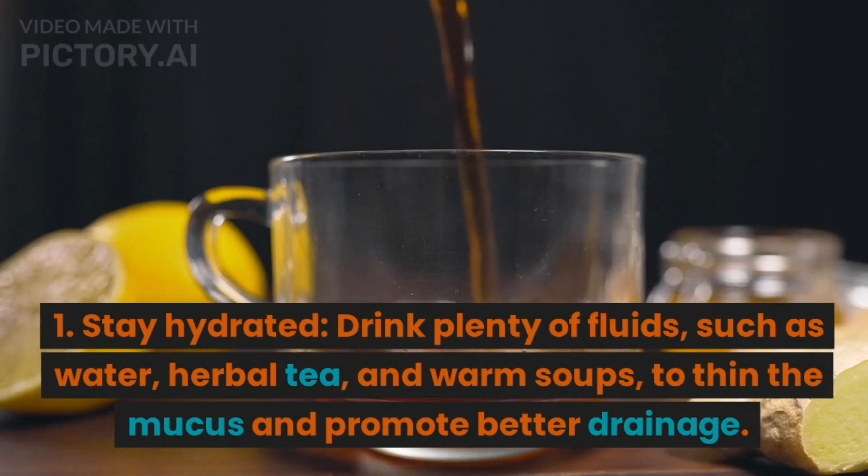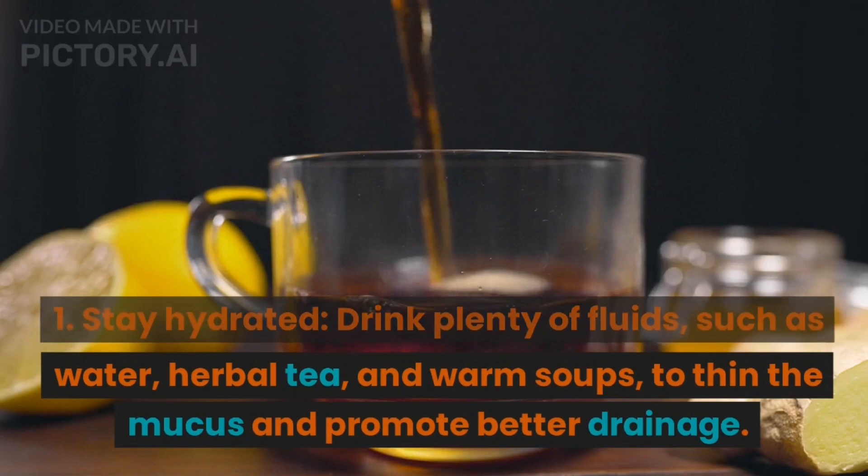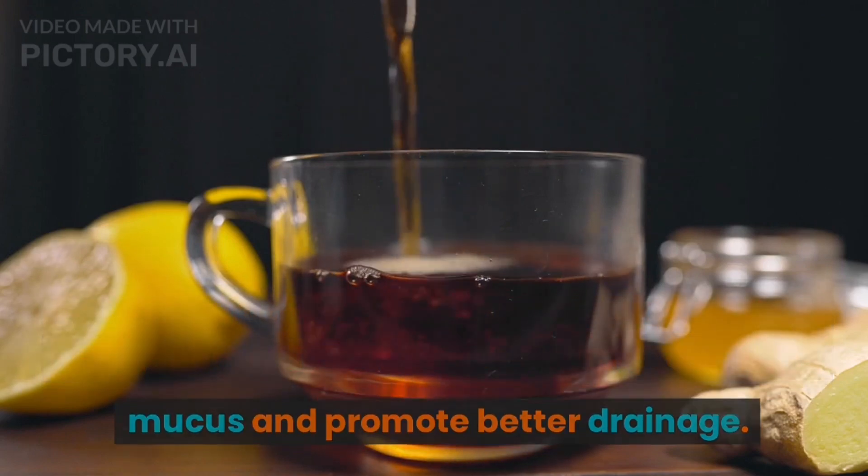1. Stay hydrated. Drink plenty of fluids, such as water, herbal tea, and warm soups, to thin the mucus and promote better drainage.